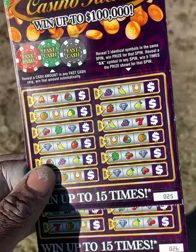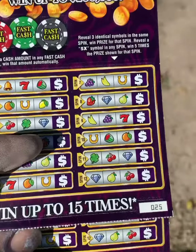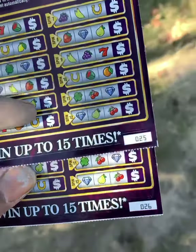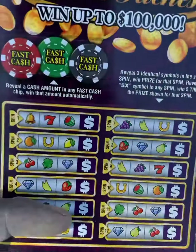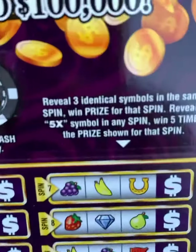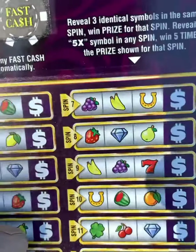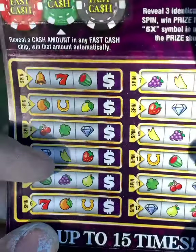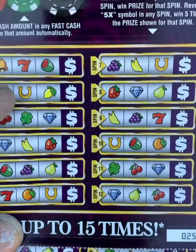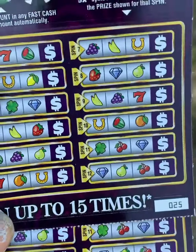Scratchy mall, y'all! Back with a ten dollar session — Mississippi lottery. I got two Casino Riches here, ticket number 25 and ticket number 26. Looking for cash amounts in those fast cash spots, looking for three identical symbols, or that 5x — and we get five times the cash. Now we found the 5x, let's see what we can do today. We got 12 tries on each ticket.